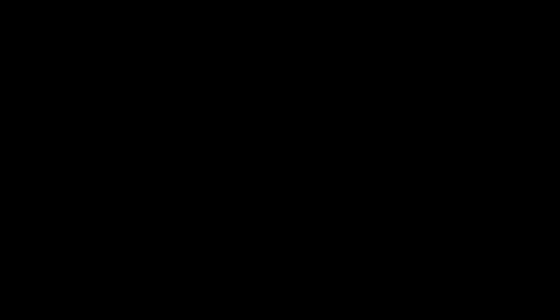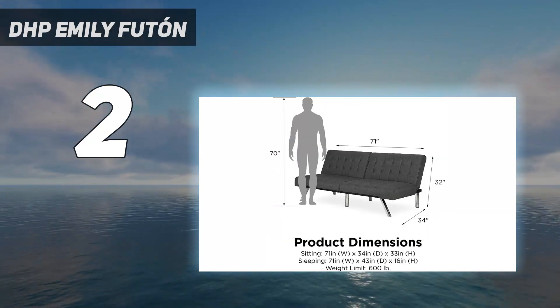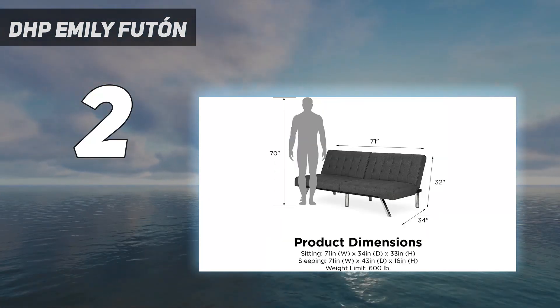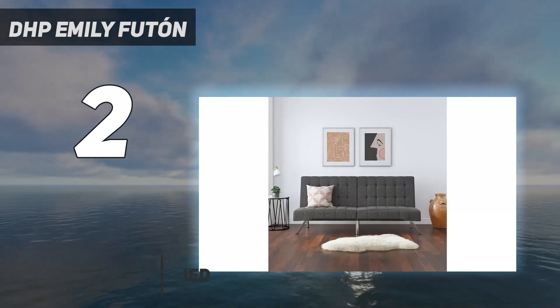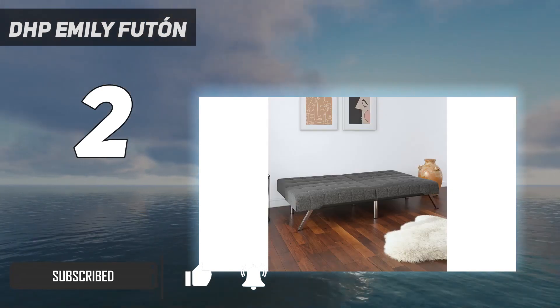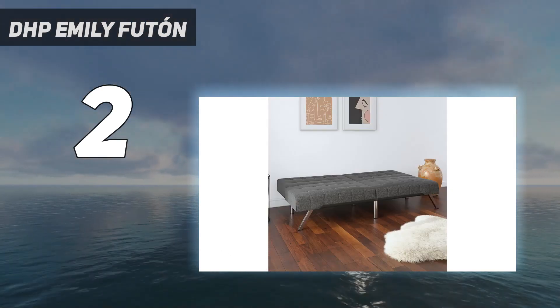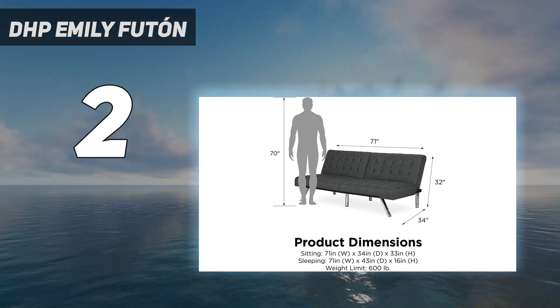Number 2 on my list: the DHP Emily Futon. The rich burgundy velvet finish of this futon is immensely inviting, as is its bargain price tag of $231. While it is inexpensive, the futon has design features such as slanted chrome legs and a square tufted backrest that means it is by no means basic.